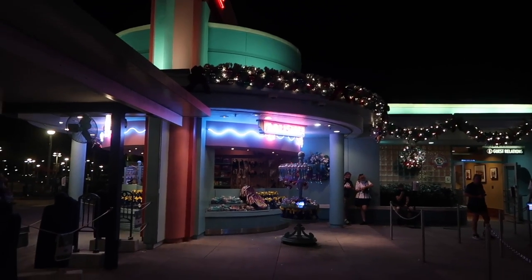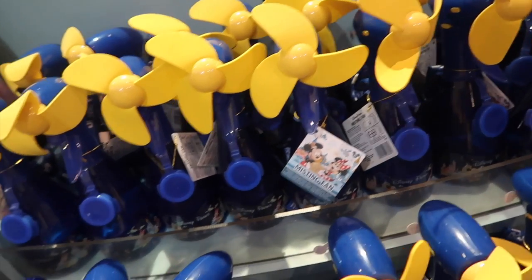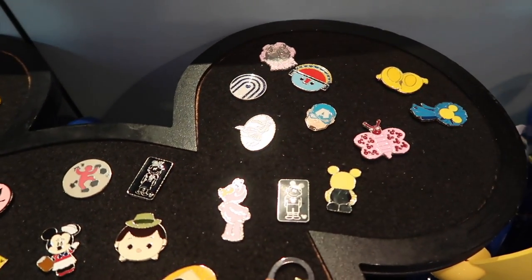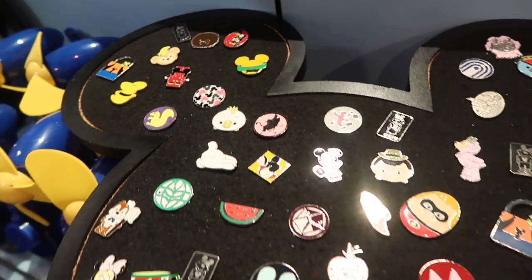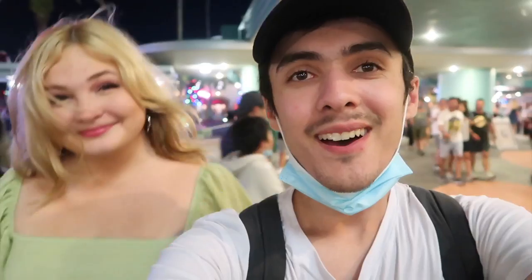On the way in we missed Movie Land, so let's go check out that pin board. I don't see anything for me though. Now we have Hollywood Studios checked off the list, so let's head back to Epcot to get the second half, then take the monorail back to Magic Kingdom. We can do it.